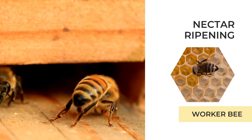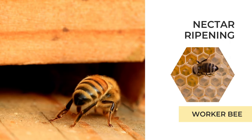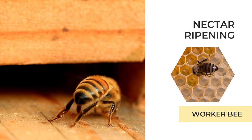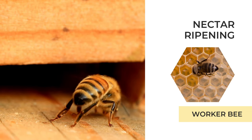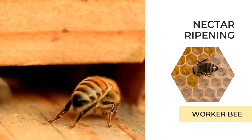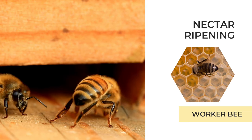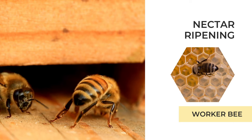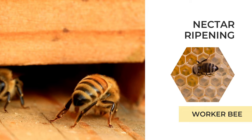The job of ripening nectar consists of fanning at the entrance of the hive as well as moving nectar inside the hive. By passing nectar from one bee to another, more moisture is removed by the bees' body, and their stomach actually separates some pollen for their own consumption as well, like a little filter. Bees will also use this fanning method to cool the hive during the heat of the summer months.